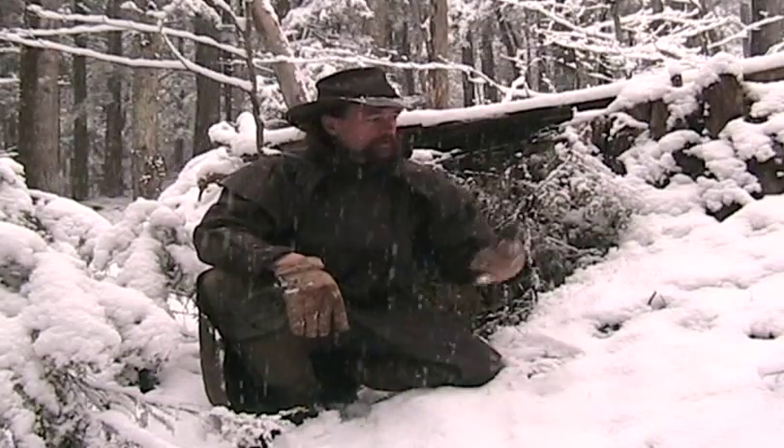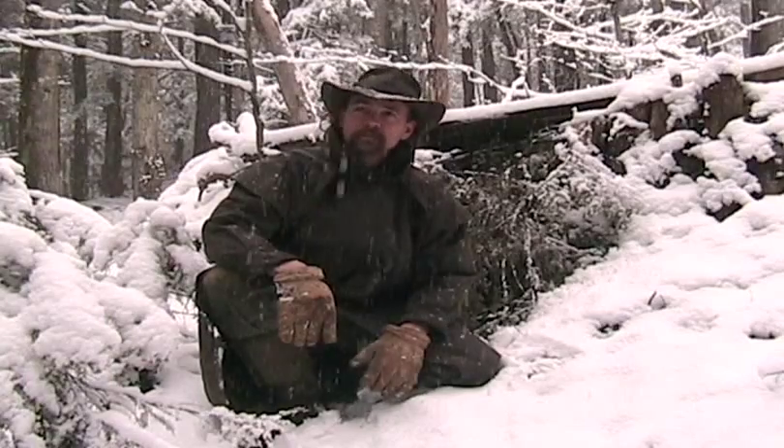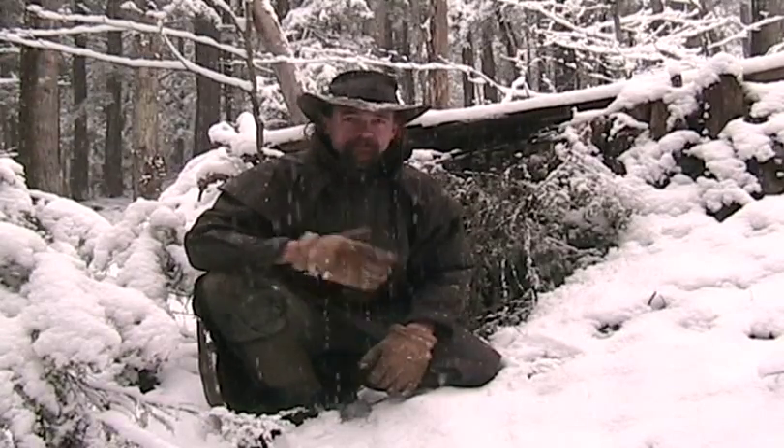You wake up in the morning and you've got snow on the ground. From the looks of it, I'd say this storm could easily last for two days. I just crawled out of my half-earth shelter, which I built last fall and made a video on, if you haven't watched it yet.